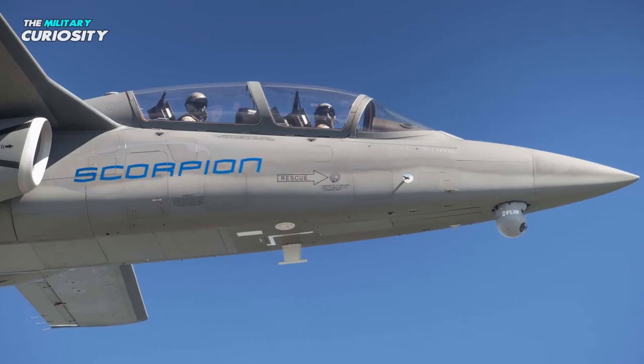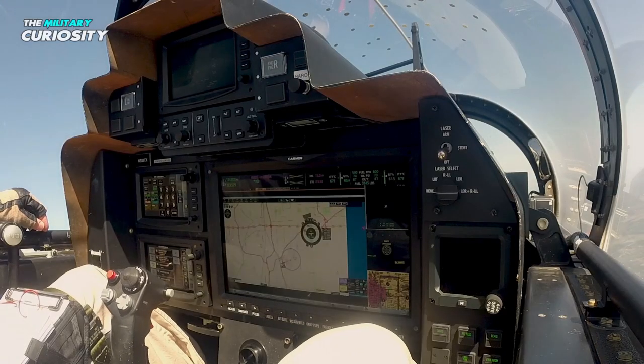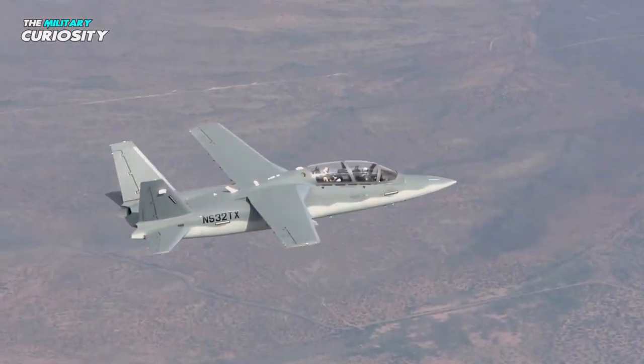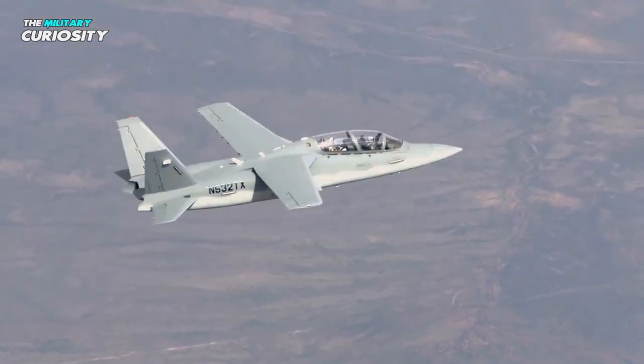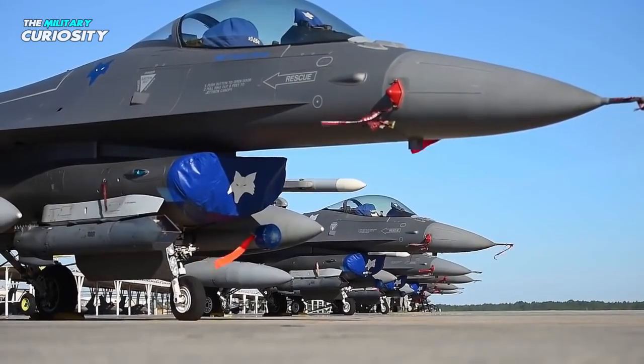The Scorpion is a two-seat aircraft; however, it can be flown by a single pilot. Costs for the Scorpion unit are anticipated to be under $20 million, which isn't much more than an A-10 or F-16 upgrade.